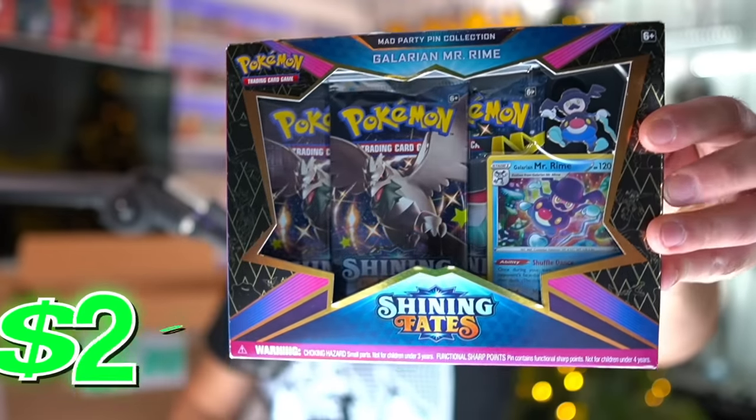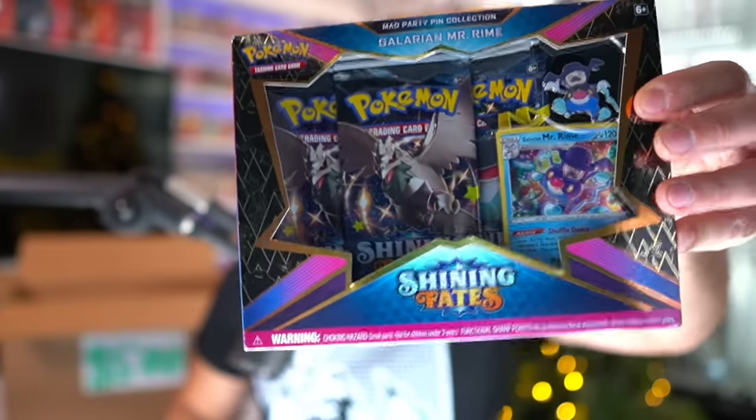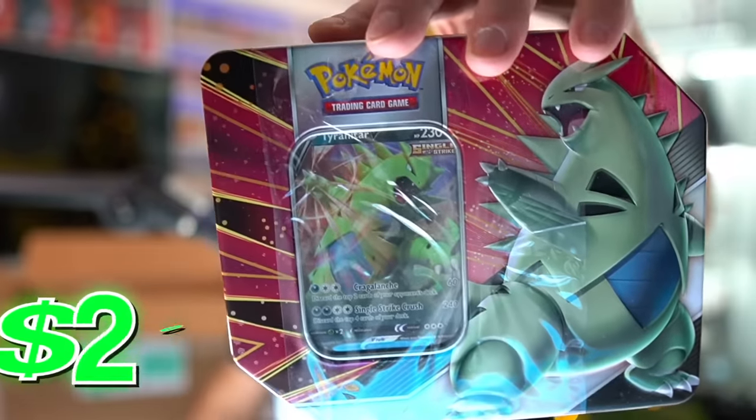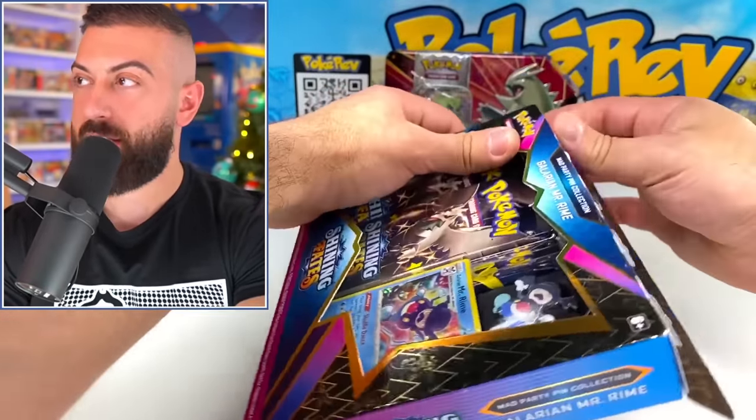It is time for the $500 mystery box. Let's see how this one is — we got our protective shipping paper and a ton of goods in here. We got a Sword and Shield Battle Styles poster, Shining Fates Galarian Mr. Rhyme — I'm definitely going to open this one. We got a V battle deck and it is the Tyranitar tin. Let's open up our first batch of items here.